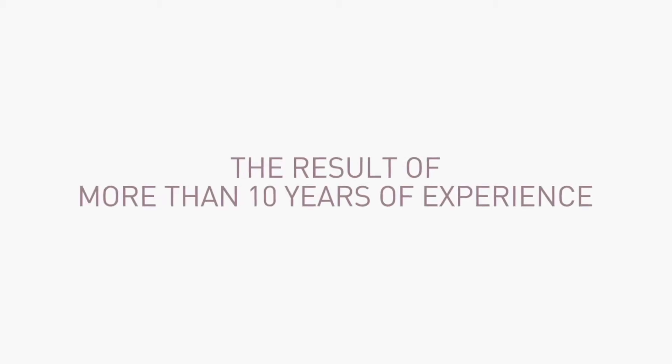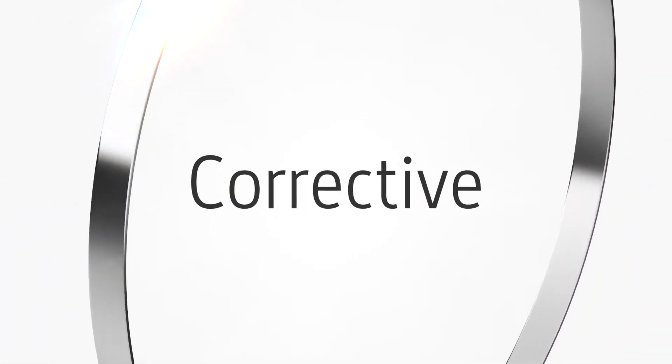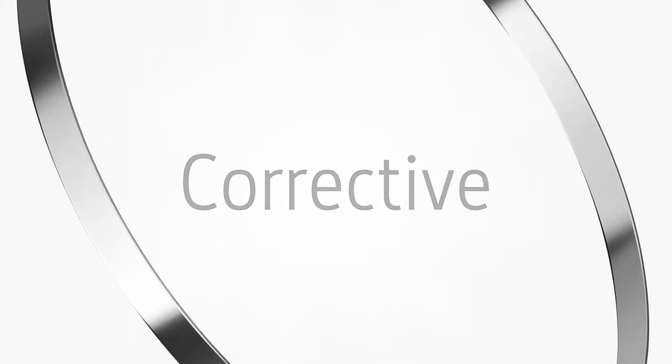Skainer presents the result of more than 10 years of experience: the new corrective line. The cosmetic treatment that reduces deep wrinkles and expression lines quickly and effectively.